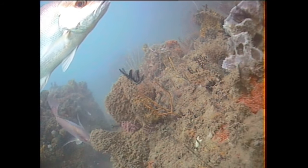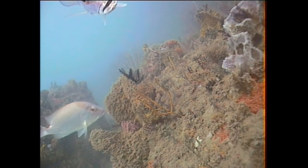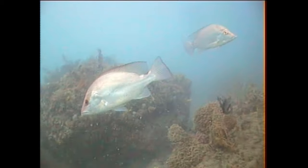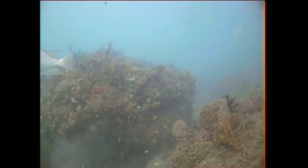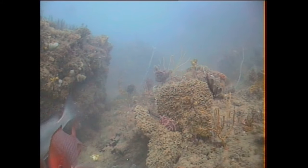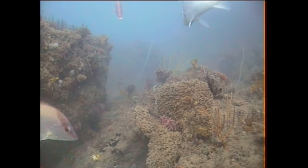Whenever you have a group of fish like this feeding, it always attracts other fish. The first ones to come in were some slaty bream and painted sweetlip.